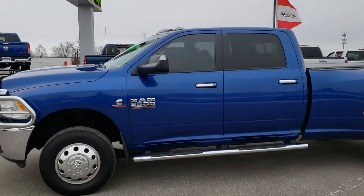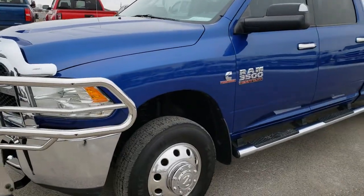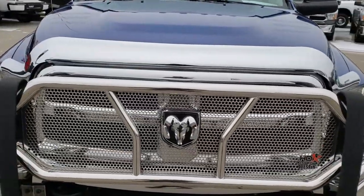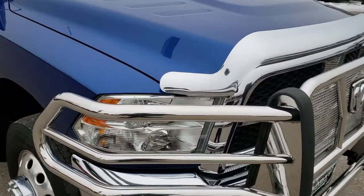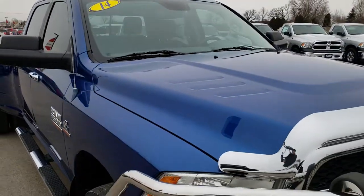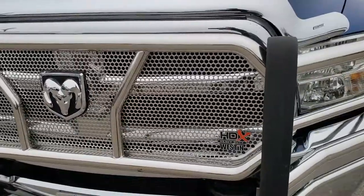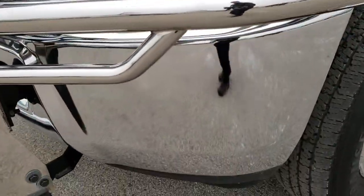This is stock number 9871. We are here at Summit Automotive in Fond du Lac, Wisconsin, your new and used heavy-duty truck headquarters. We are the guys with the trucks on Highway 41 and trucks on 151. Today we are checking out this super clean 2014 Ram 3500 crew cab long box dual rear wheel heavy duty truck. This truck has the 6.7 liter Cummins diesel with the high output motor.